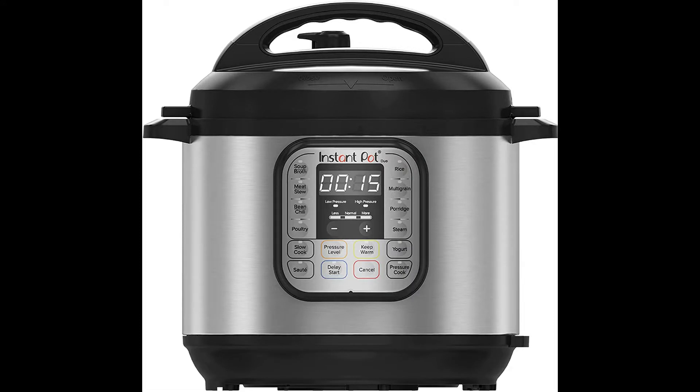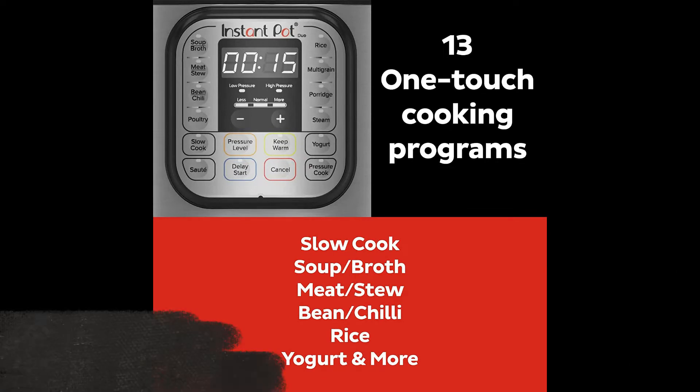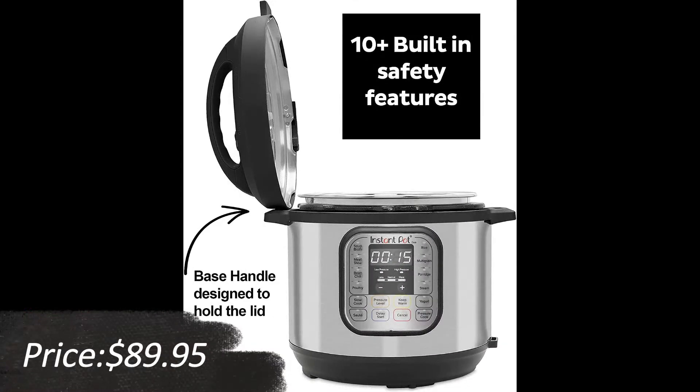Instant Pot Duo 7-in-1 Electric Pressure Cooker — slow cooker, rice cooker, steamer, sauté, yogurt maker, warmer, and sterilizer, 6 quart, stainless steel and black. 7-in-1 functionality: pressure cook, slow cook, rice cooker, yogurt maker, steamer, sauté pan, and food warmer.